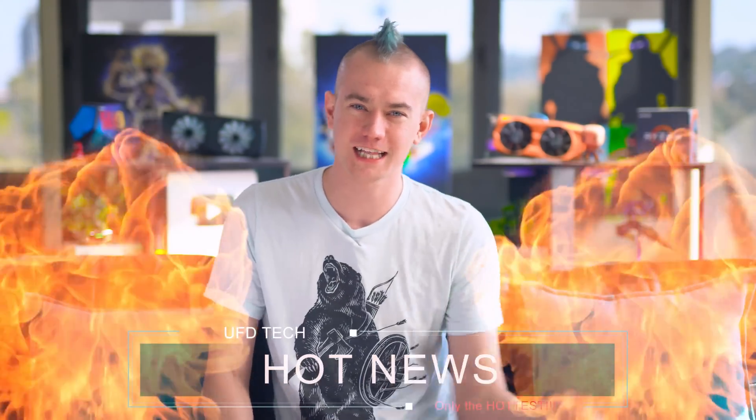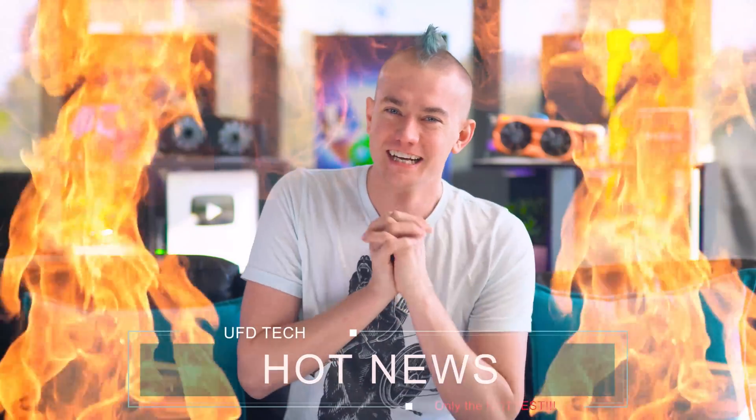Hey friends, welcome to Hot News. That's a quick start. I clapped in the wind straight into it. Anyways, let me tell you that today's episode of Hot News is brought to you by Displate.